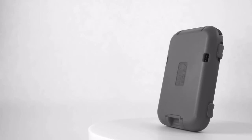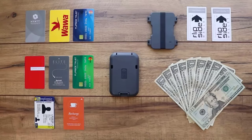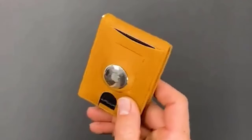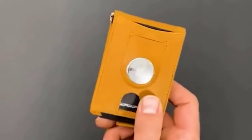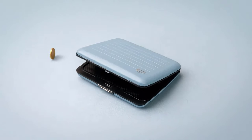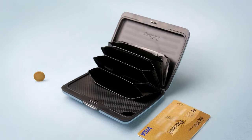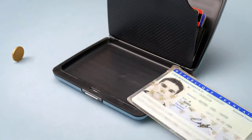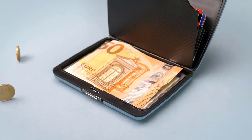These wallets feature cutting-edge capabilities like biometric security, GPS tracking, and even integrated solar charging. Whether you're a minimalist or a gadget lover, these wallets are designed to blend style with functionality seamlessly. Stay tuned to discover how these futuristic wallets revolutionize carrying and protecting our essentials. If you're as excited about the intersection of fashion and technology as I am, hit that subscribe button.